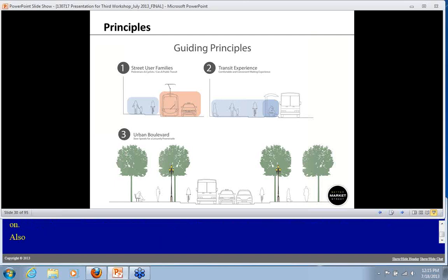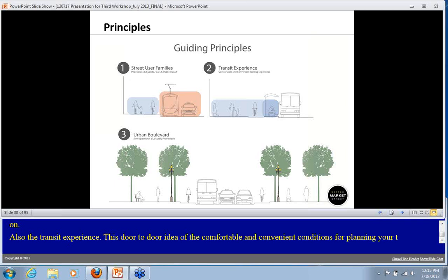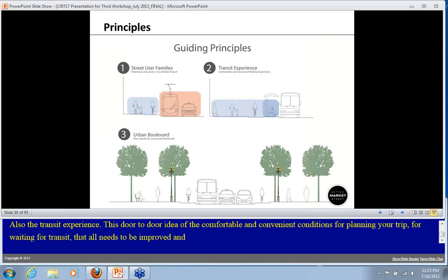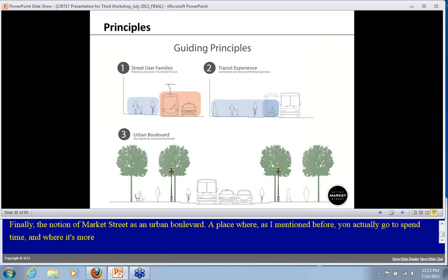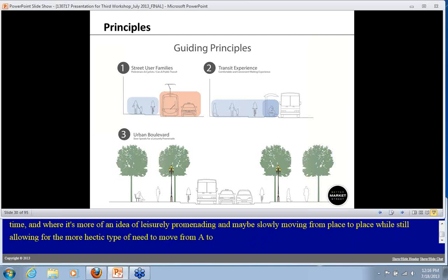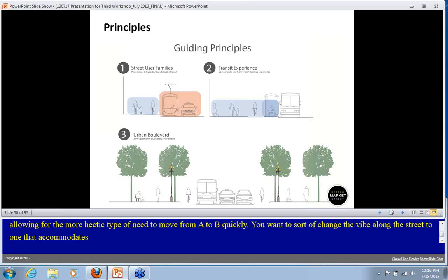The second principle is the transit experience — the door-to-door idea of comfortable and convenient conditions for planning your trip, waiting for transit, travel time, and travel speeds all need to be improved and thought through. Finally, this notion of Market Street as an urban boulevard — a place where you actually go to spend time, more of an idea of leisurely promenading — while still allowing for the more hectic need to move from A to B quickly. We want to change the vibe along the street to accommodate both.